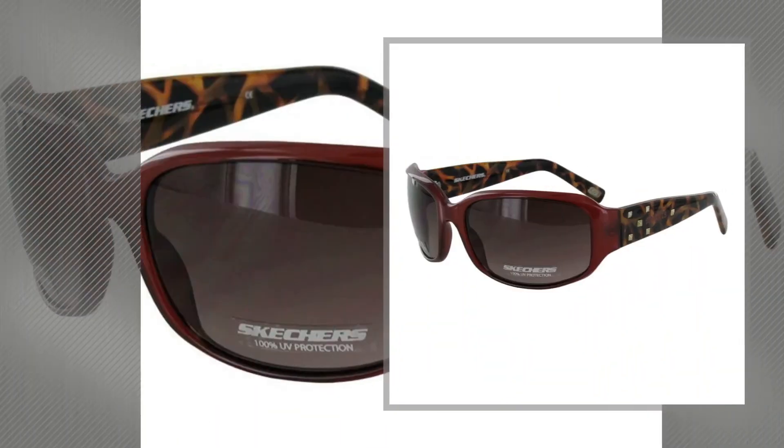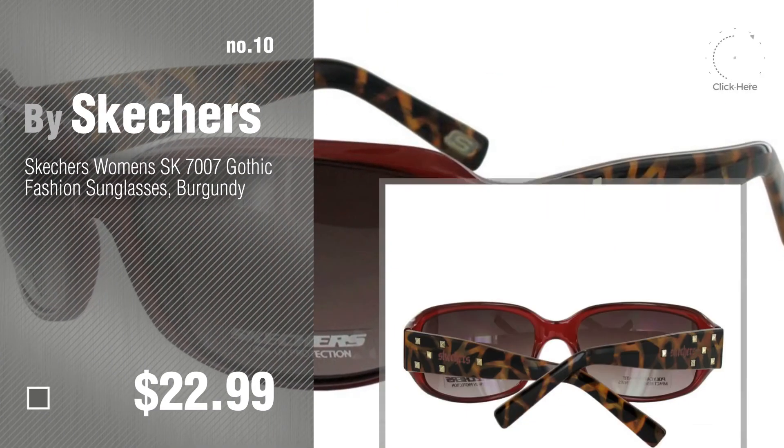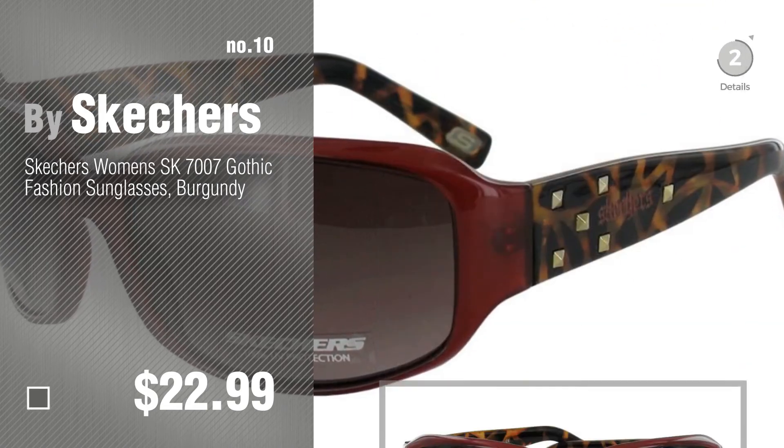Number 10. Discover more Skechers sunglasses and eyewear accessories ideas and items to explore — click the description below.